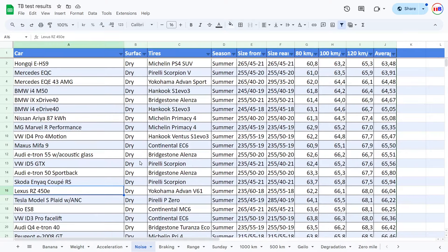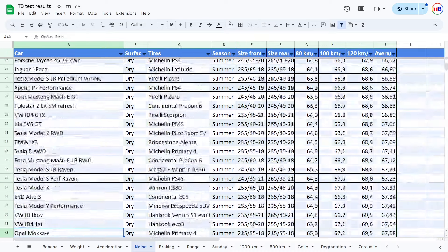And then when it comes to noise, also very good. It's on top — if you scroll here on the top with the summer tires, it's right on top there with some of the other, maybe some of the German cars, you know. And we can see that if you scroll down...